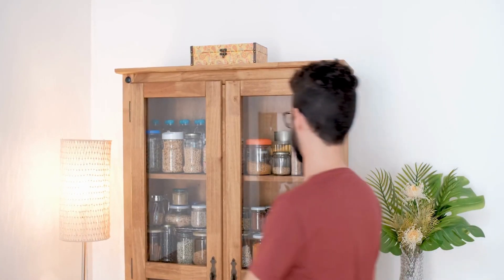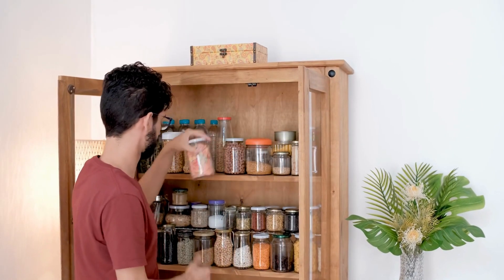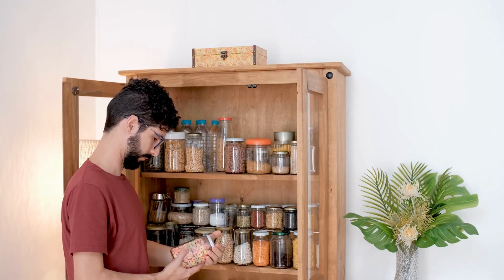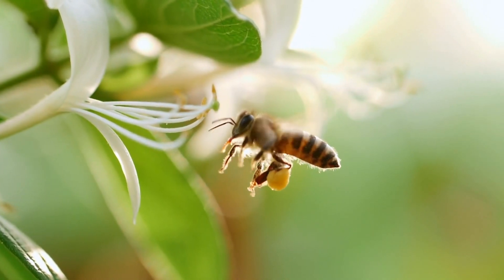Picture this — you stumble upon a forgotten jar of honey at the back of your pantry, and guess what? It still looks and tastes just as good as the day you got it. How is that even possible? Well, here's the first piece of the puzzle: honey's moisture.